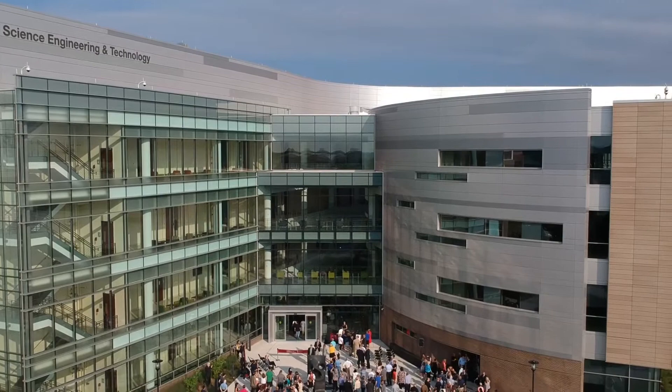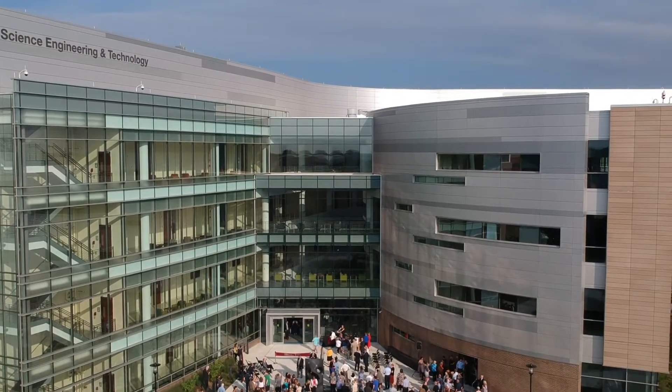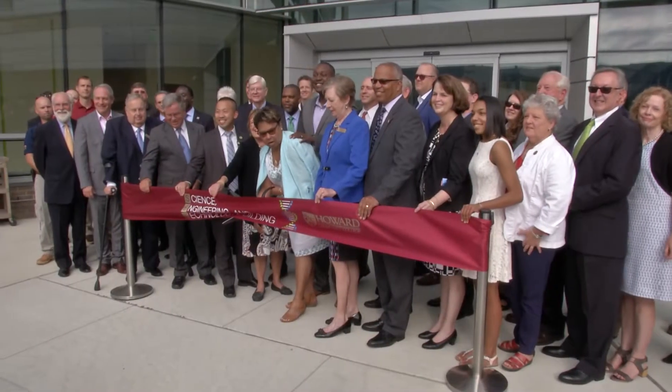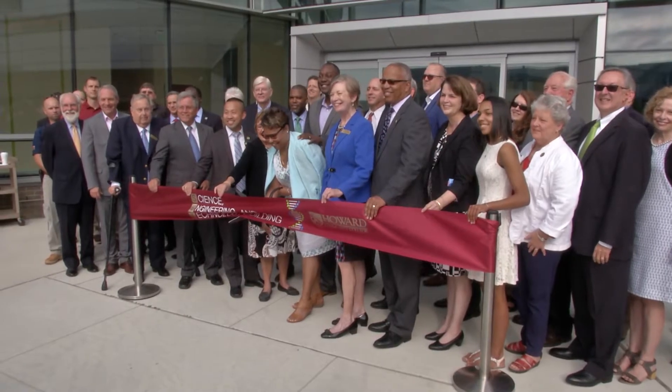With the addition of this building, Howard Community College helps to ensure that Maryland continues to be a nationwide leader in the STEM areas. Three, two, one, cut!